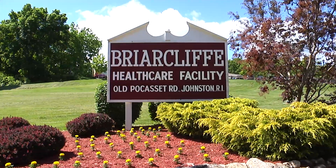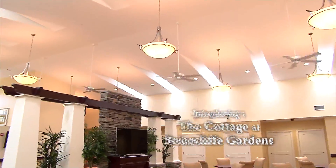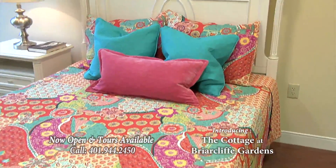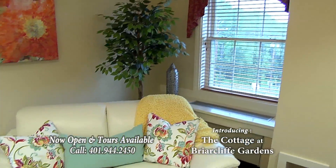Welcome to Briarcliff Gardens, providing exceptional memory care in an extraordinary environment. Now, Briarcliff Gardens is growing, offering more options for families.